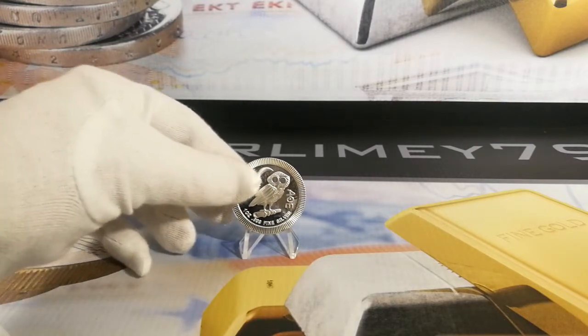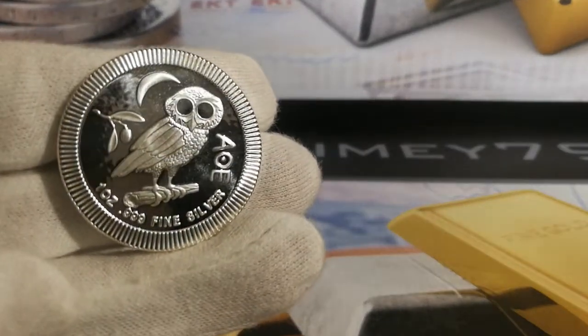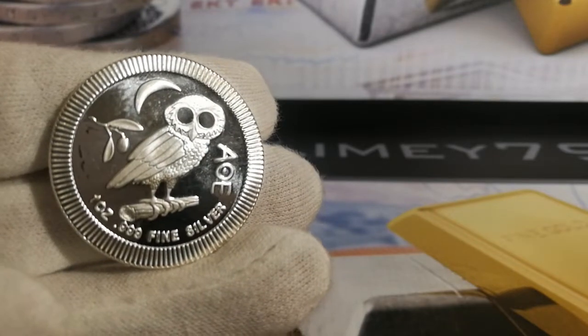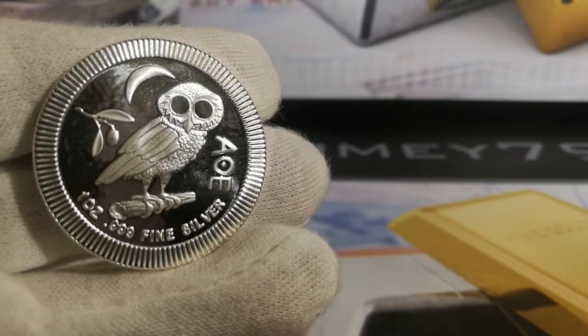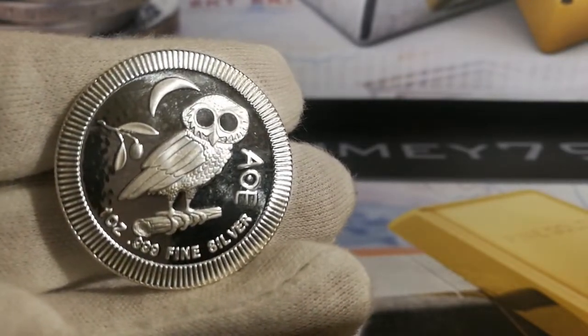If you have a look at the actual coin design, it's based on the Tetradrachm which was a Greek coin from about 510 BC to about 38 BC. It was minted at that particular time for the goddess Athena and it featured the owl on one side.